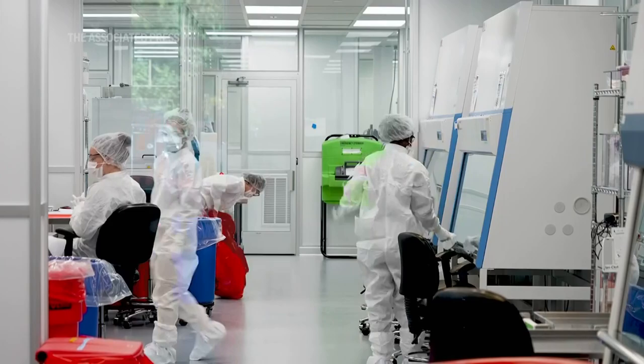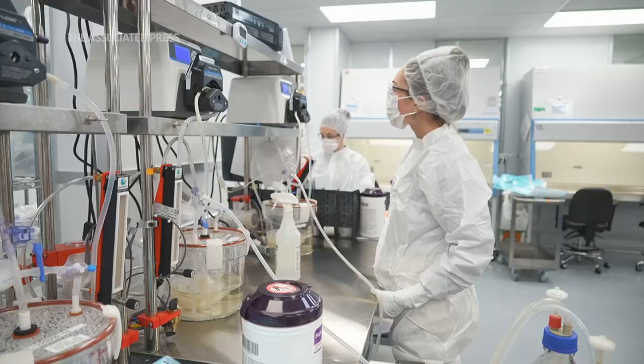If we look at America today, there's about 120,000 patients who are waiting for an organ. So our solution to that is to bioengineer an organ.